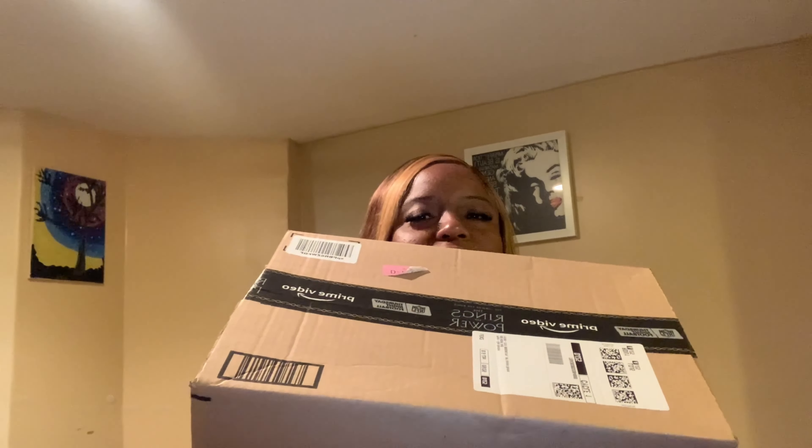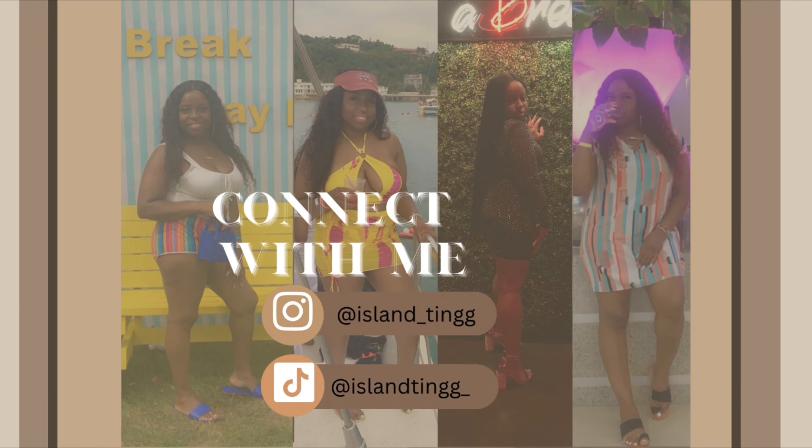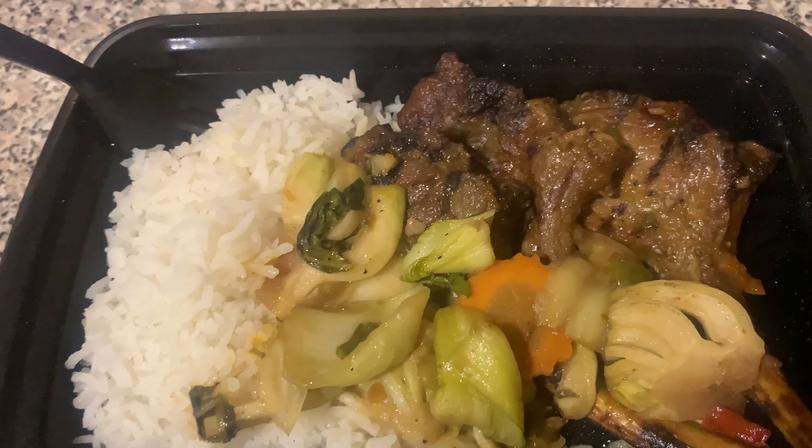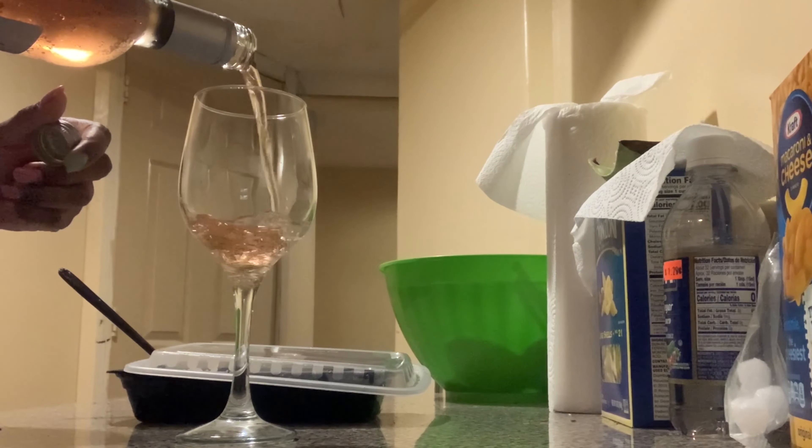I love it! Today's Sunday, October 8th, and I remember that I got some Amazon packages during the week while I was at work, so I'm going to open them now.